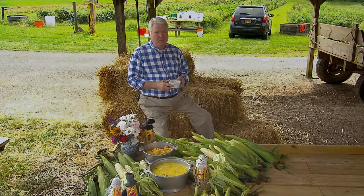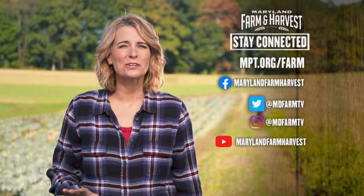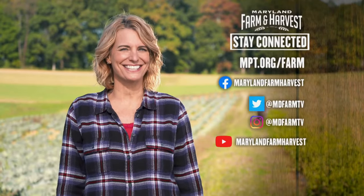For the Local Buy, I'm Al Spoiler. Be sure to check out mpt.org/farm for all our Local Buy recipes, and you can watch full episodes there as well. Also don't forget to follow us on social media for show updates and a look behind the scenes.